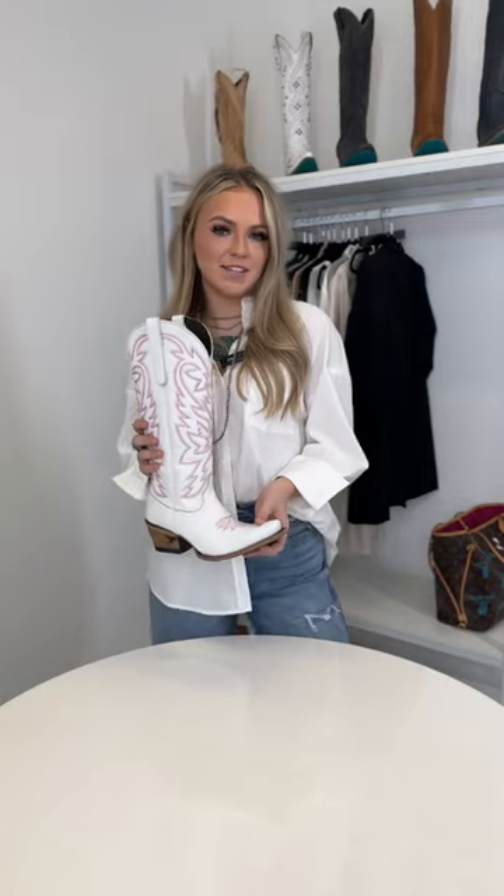The Hot Pink Stitch Smoke Show is the perfect pop of color to add to your wardrobe this spring and summer. Whether you're headed to the festivals or out with the girls, you'll be a smoke show wherever you go.